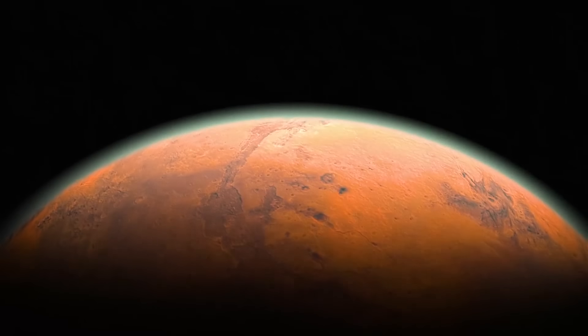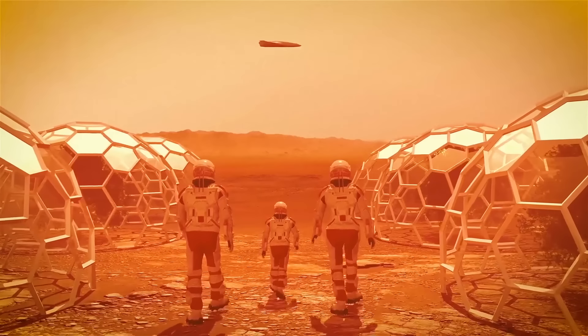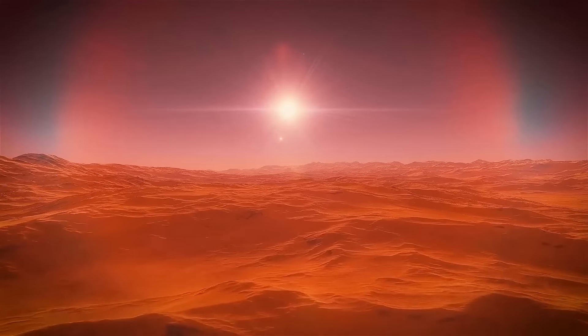But how about moving to a more friendly environment? Like Mars. Moving to Mars is one of our biggest goals. Its surface is a colorful canvas with hues of brown, gold, and tan — covered in rusting iron, regolith, which is like Martian soil, and dust.